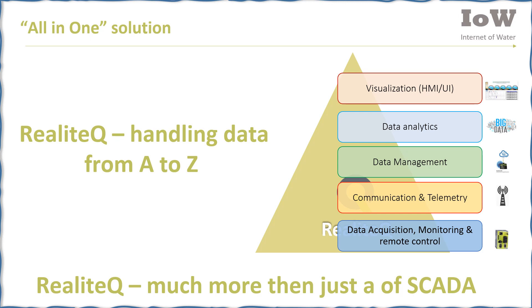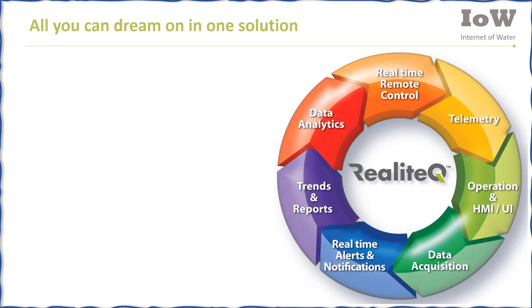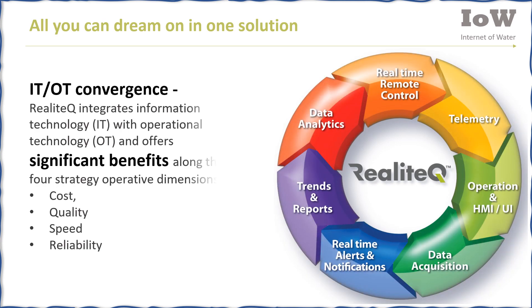Realotech is much more than just a SCADA — all you can dream about comes as one single solution. IT and OT convergence: Realotech integrates information technology with operational technology and offers significant benefits along four strategic operative dimensions — cost, quality, speed, and reliability.